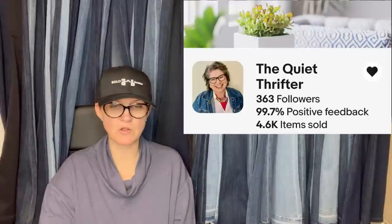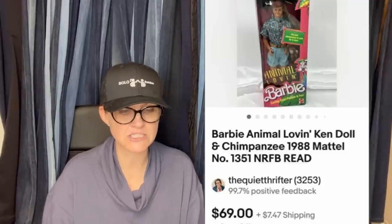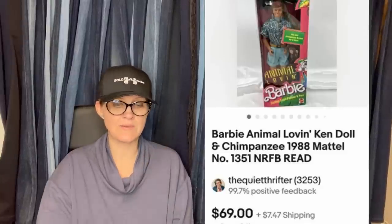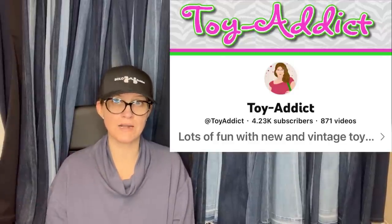This one comes from The Quiet Thrifter — she's a Bolo Buddies member. Bought this vintage unopened Ken doll at a thrift shop for $18 and sold it for $69, buyer paid shipping. It's a Barbie Animal Loving Ken Doll and Chimpanzee, 1988 Mattel. Check out her eBay store. Jody Toy Attic recently talked about pink boxes starting to go for more money, so if you see a pink box, definitely look them up.